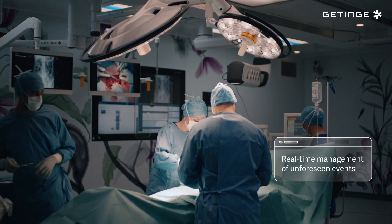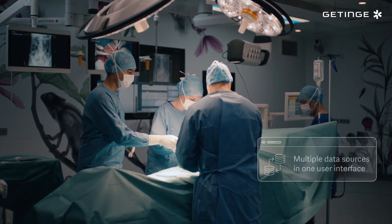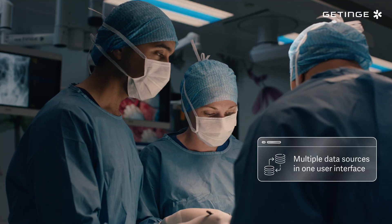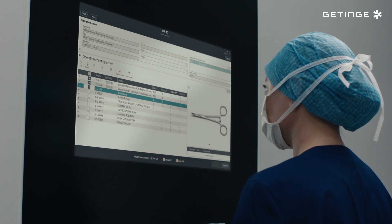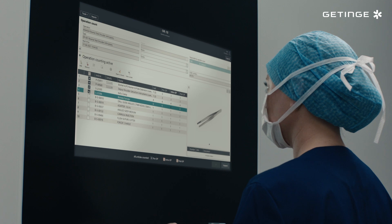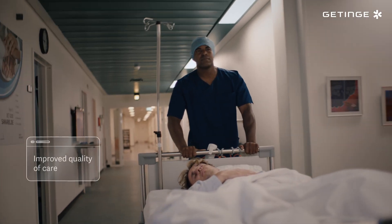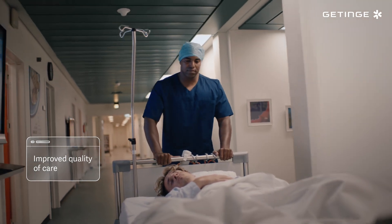InSight helps to improve the utilization of operating rooms, equipment, staff and instruments. Especially when integrated with T-Doc, a sterile supply management solution. This results in shorter waiting times and fewer cancellations, all to the benefit of patients.